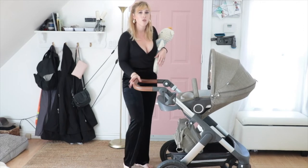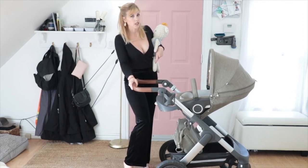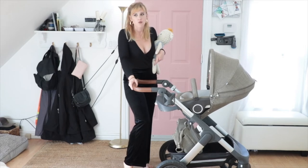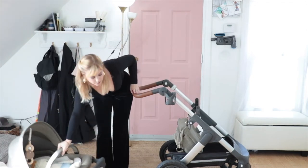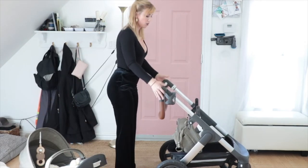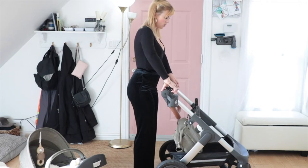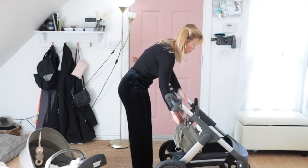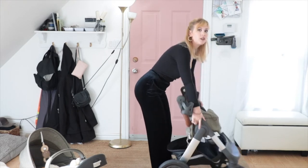I also can't fold this stroller up with him in my arms. It is not a one-handed folding stroller — it is a two-hand folding stroller. You remove the seat, make sure the handlebars are tucked in, there's a light grey feature here, slide it down all the way, and then pull up on these right here and lift.